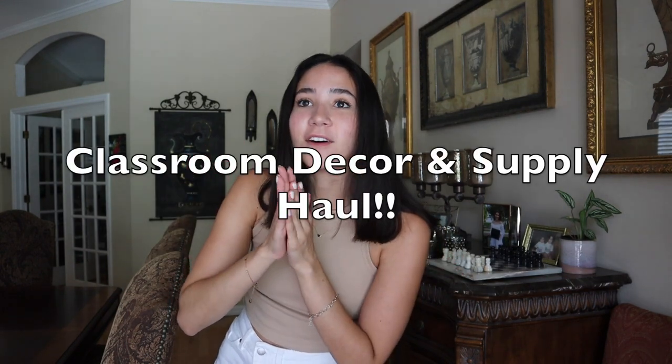Hey guys, welcome back to my channel! Today is a very exciting and also very different style video. Usually I do vlogs, but today I have a haul of a whole bunch of teacher stuff that I bought — things personally for myself, things for storage for my classroom, and just some games and fun toys for the kids. I wanted to share this because I feel like I've been able to get everything on a pretty good deal.